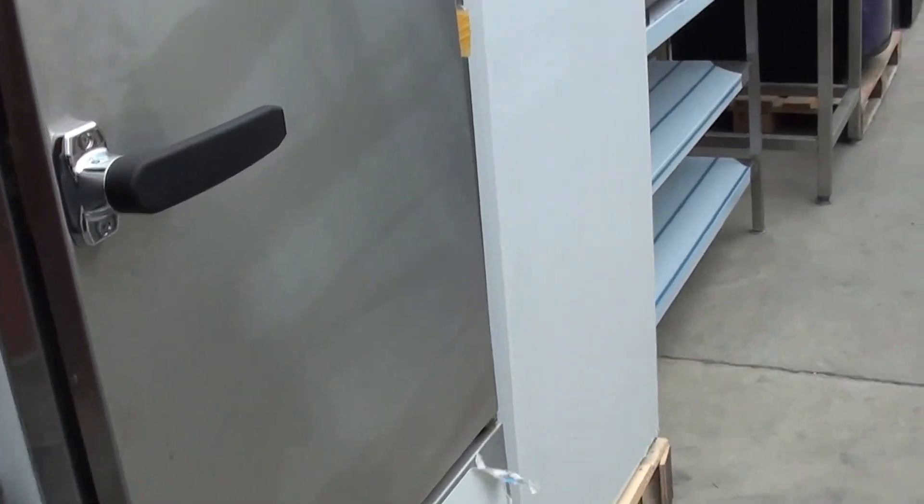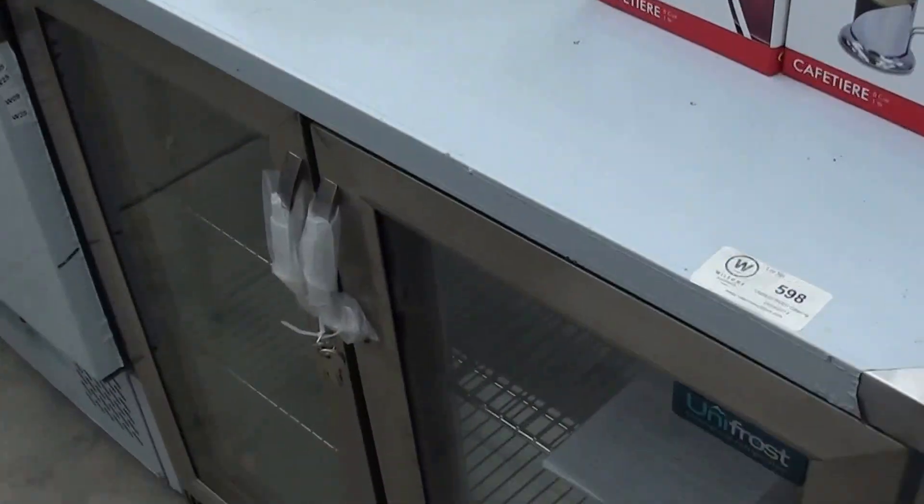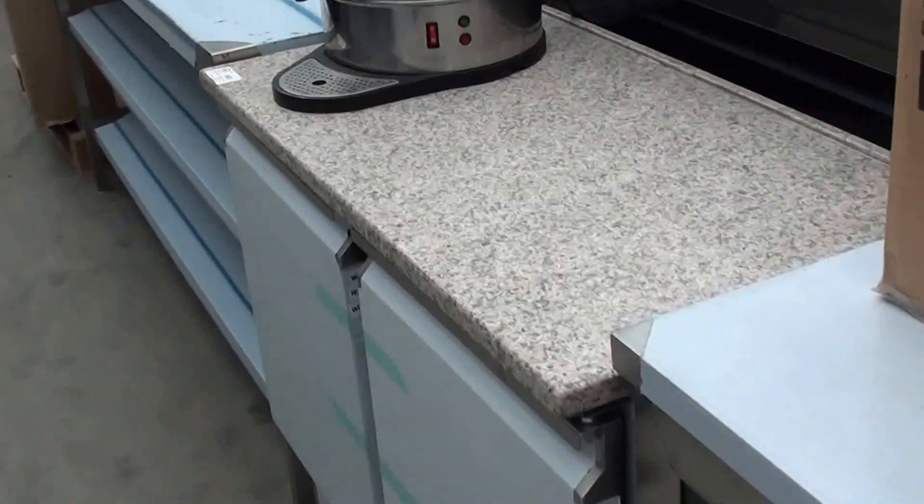Upright Fridges, Stainless Steel Shelving, Plates, Stainless Steel Bottle Coolers, and Marble Top Saladettes.